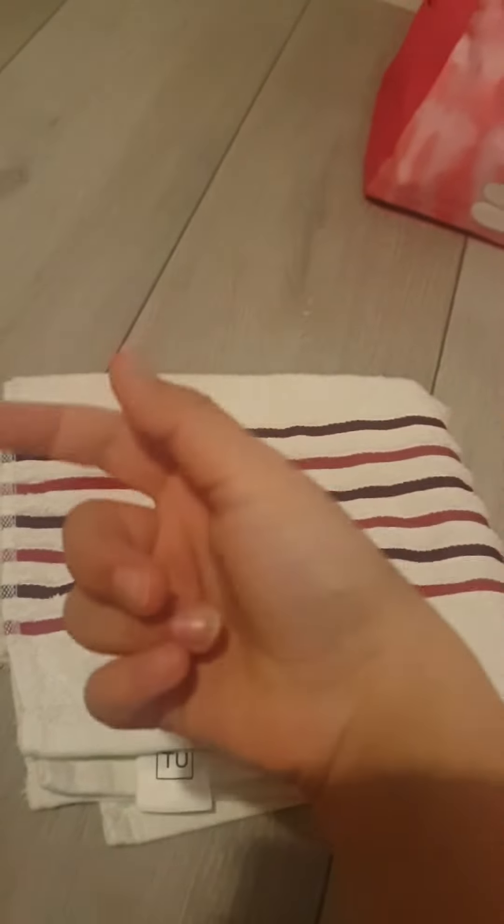Now we're going to be folding our towels. Let's fold — three, two, one. Okay guys, it's folded! This bag is going to be for our shoes that we'll be putting in when we're done swimming.